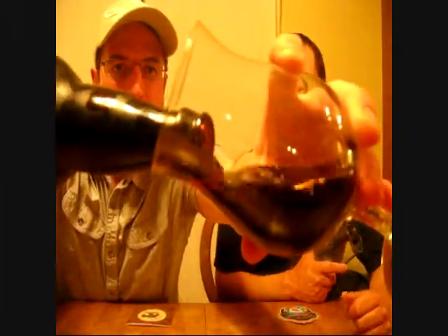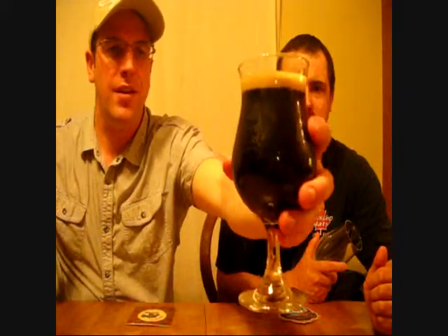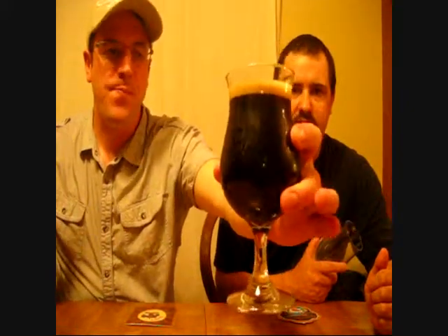Standard Propeller cap. There you go. Come on, get closer to the camera — they have to see that. Ooh, it's dark. Look at that. Not very much head though. Oh, there she comes. Look at that. There we go. It's a nice looking beer.